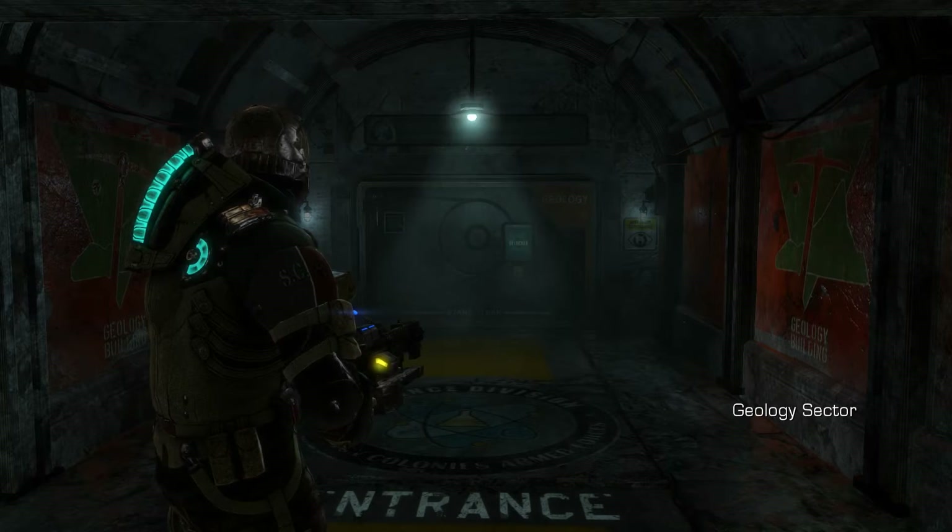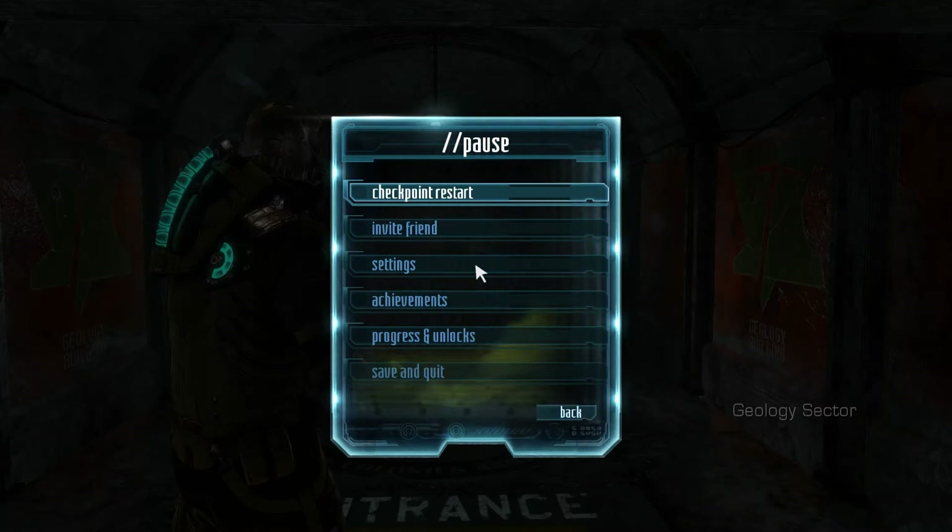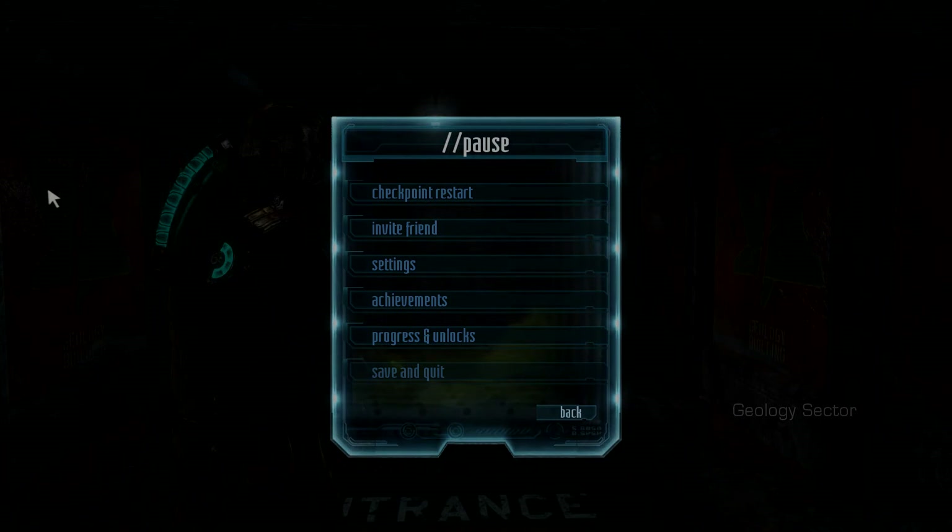Okay guys, we're actually on half an hour here so I'm going to end the video. I hope you enjoyed it — I know I have. Thanks for watching, and when we come back, deeper into the geology sector I guess, and the horrors within. Thanks for watching guys, until next time.